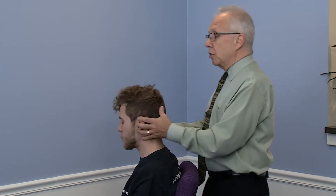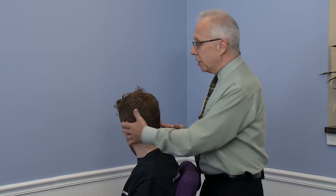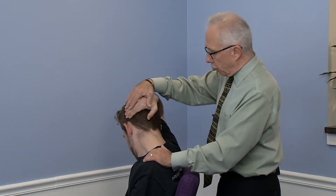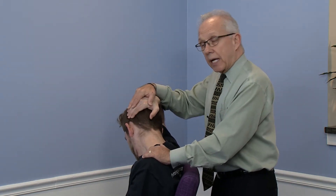Now if he wants to do that himself: turn your head to the right and tuck your chin. Take your right hand, put it behind your head, and pull your right ear to your shoulder. Hold for 8 to 10 seconds.